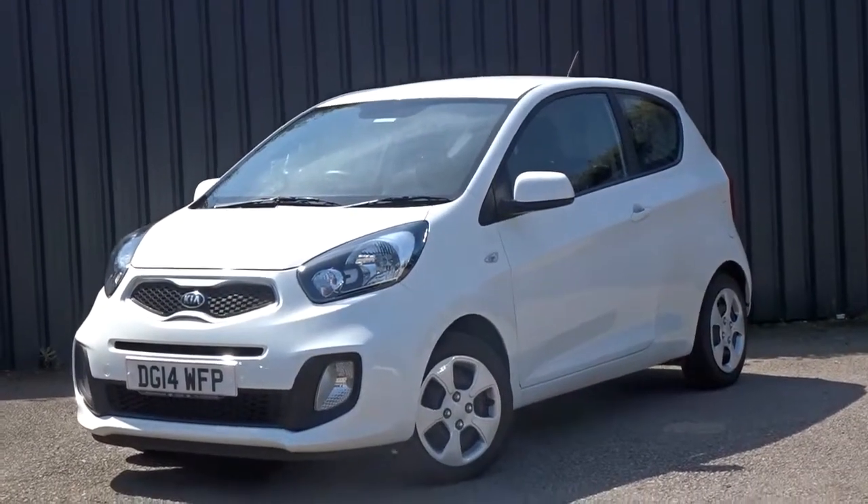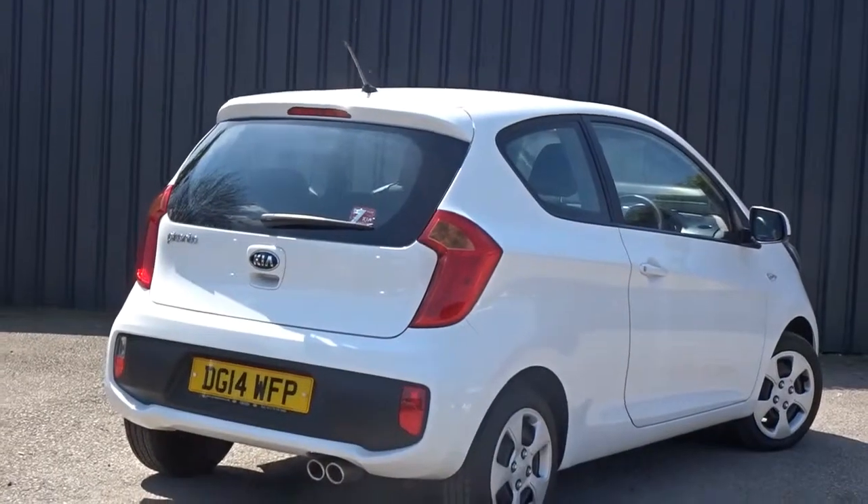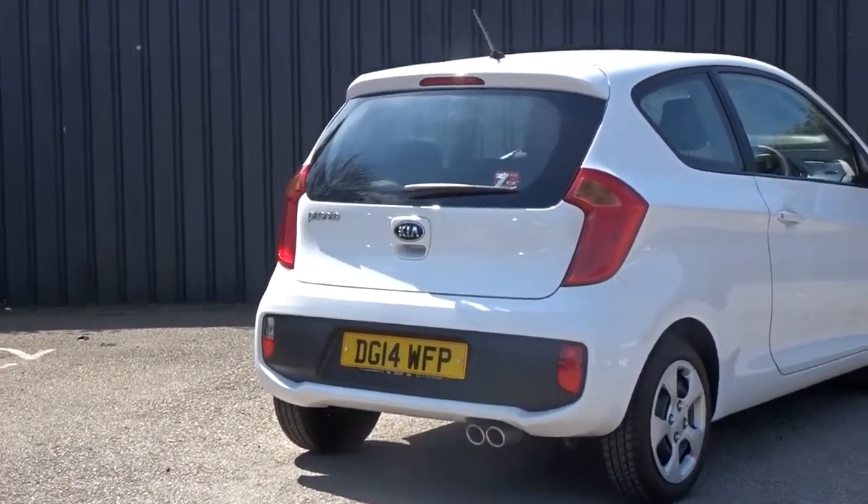Today you've got this really smart Kia Picanto 1, powered by a 1.0 litre petrol engine. This three-door hatchback, finished in white, comes with four wheel covers and twin exhaust tailpipes giving that extra sporty appearance.